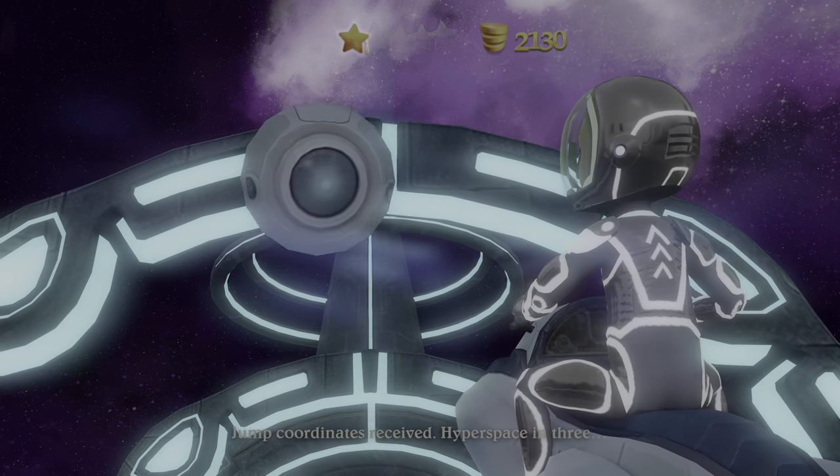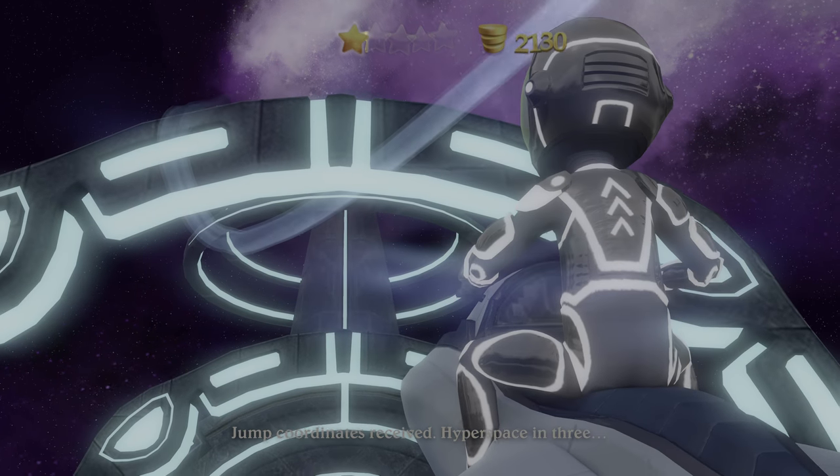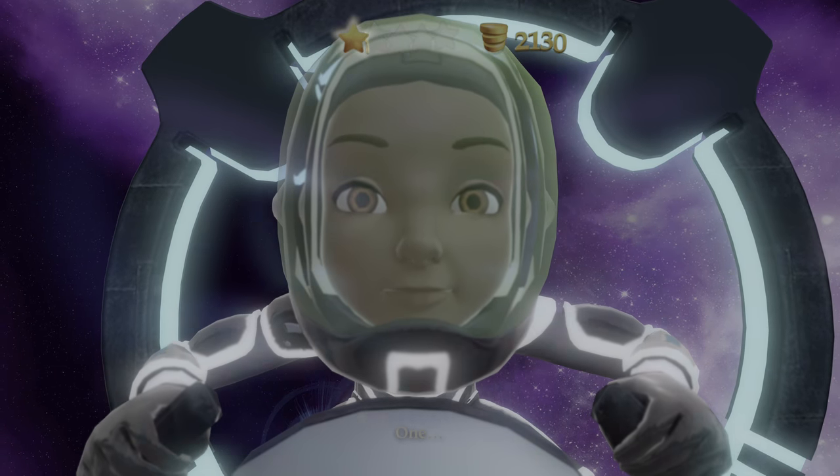Jump coordinates received. Hyperspace in three, two, one. Engage.